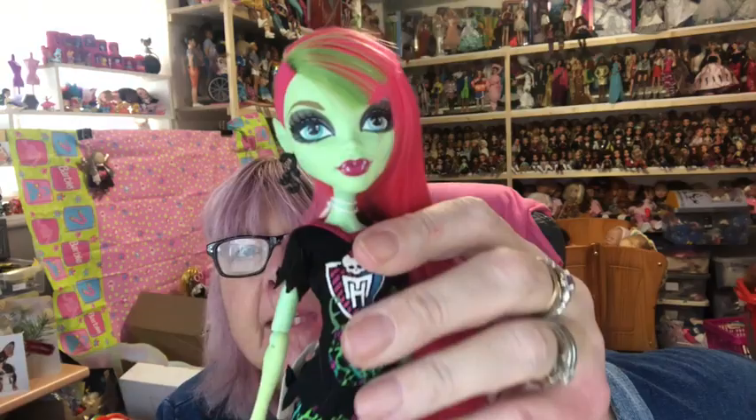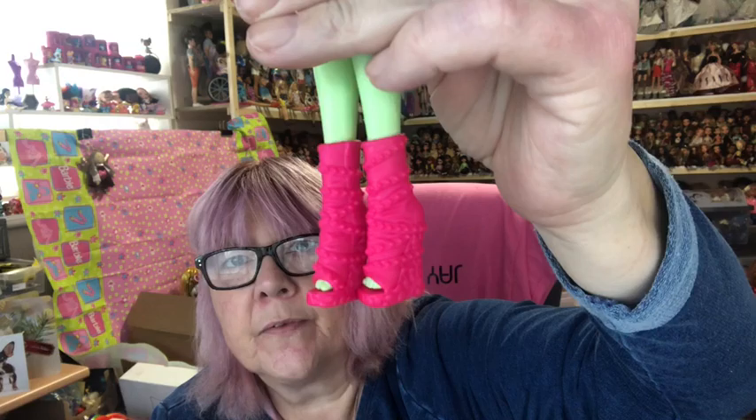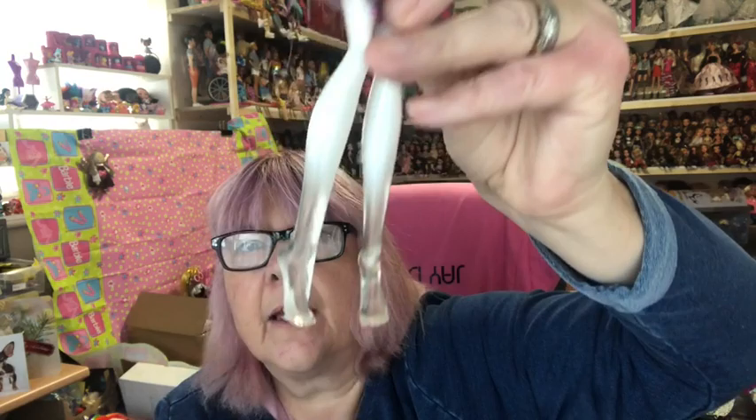Venus has got vines on her dress and on her skirt, and her shoes also have vines wrapped around them. Then we've got Spectra — she's got her Monster High top on and chains on her skirt, but no shoes, and she's actually missing one of her hands.